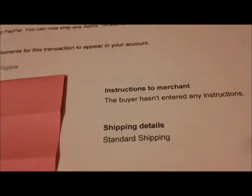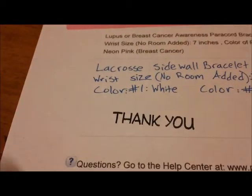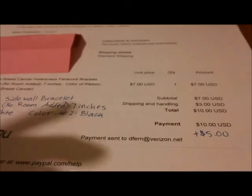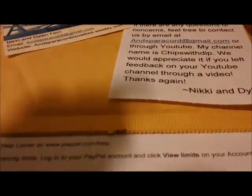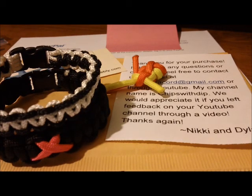The invoice shows shipping — standard, aka first class — and exactly what you ordered: the breast cancer bracelet and the lacrosse sidewall bracelet, along with the size and color. It shows the total of everything, and it has a stamp that says 'thank you,' which means it was approved and confirmed by myself or my brother — it's pretty much just us who run the business. We also have a review tab on our site, and I strongly recommend checking that out before you buy, to get an idea of how we differ from other paracord sellers.